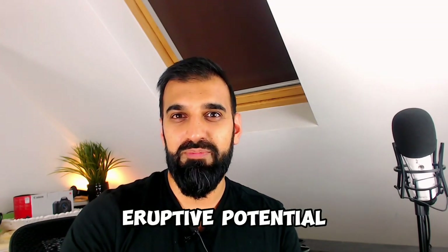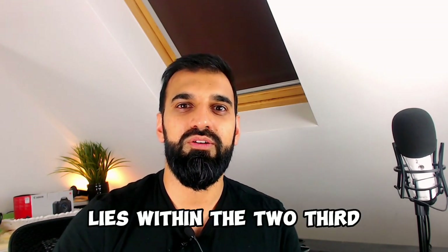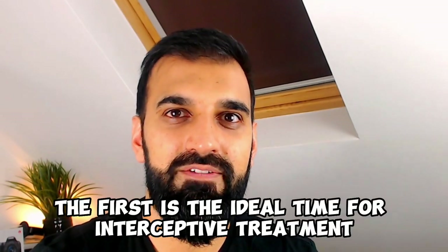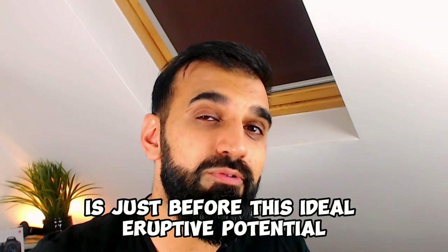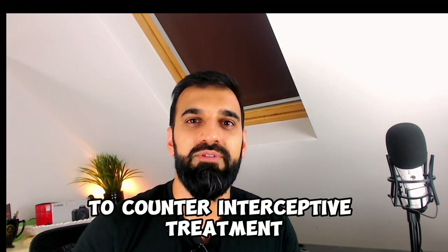Starting off looking at eruptive potential: the key principle is that the maximum eruptive potential of the tooth lies within the two-thirds to three-quarters formation of the tooth. The ideal time for interceptive treatment is just before this peak — so we're looking at half to two-thirds root formation to time interceptive treatment.